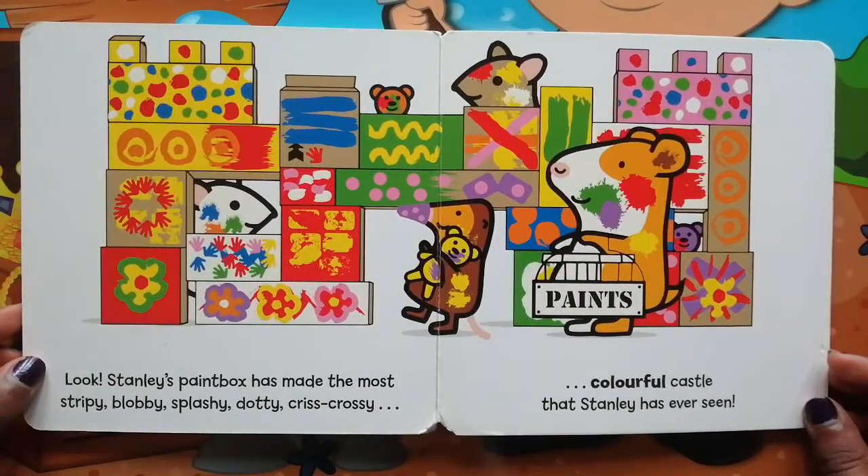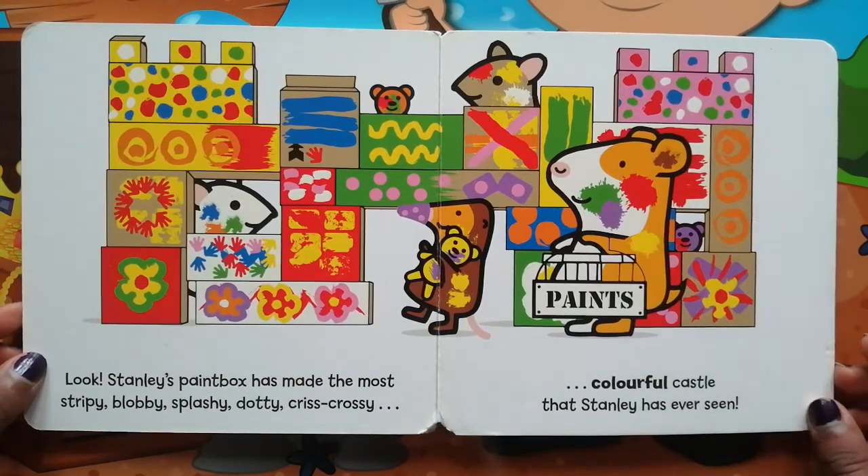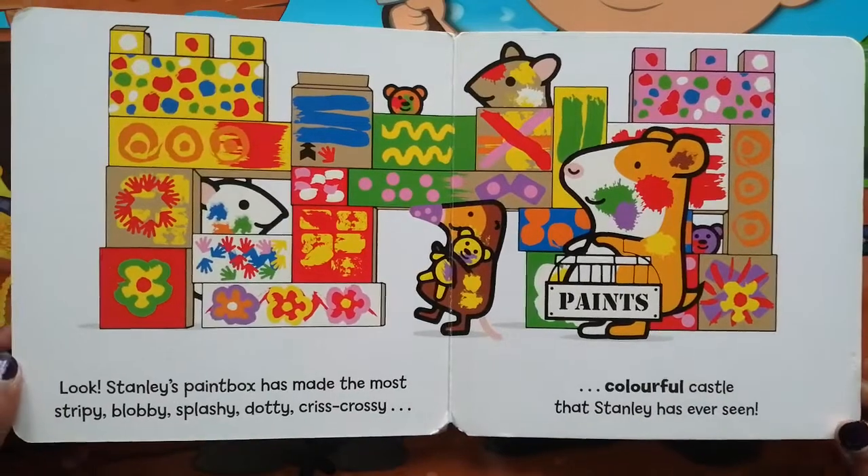Look! Stanley's paint box has made the most stripey, blobby, splashy, dotty, criss-crossy, colourful castle that Stanley has ever seen.